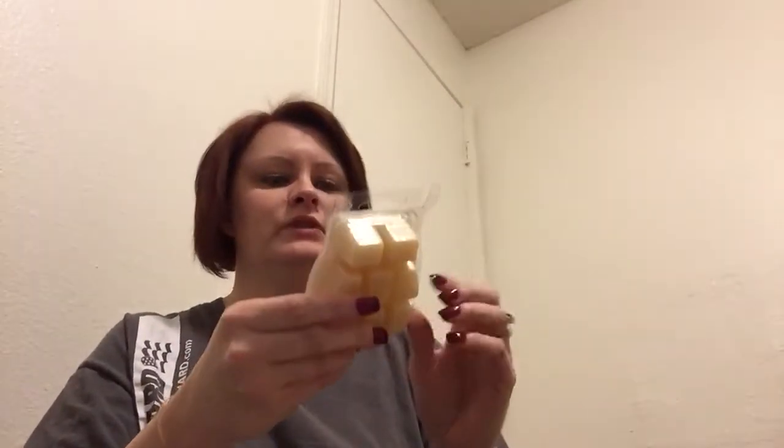Root Beer Float — smells like root beer. My son will like that one. Lavender Vanilla — it's pretty vanilla-y. I was like going to hold it up for you to smell it. I do that to my husband — I'll be smelling one and I'm like, 'Here, smell,' and I just stick it in his face. He's like, 'What?'